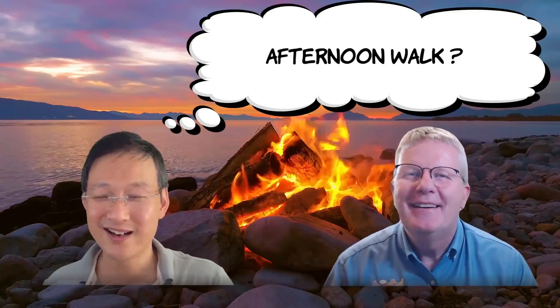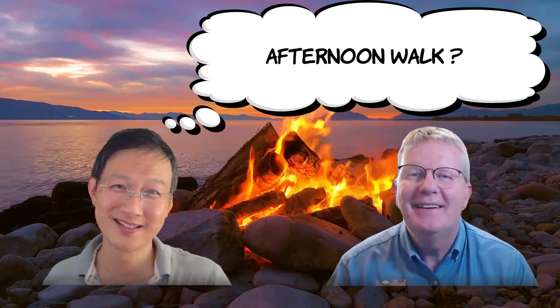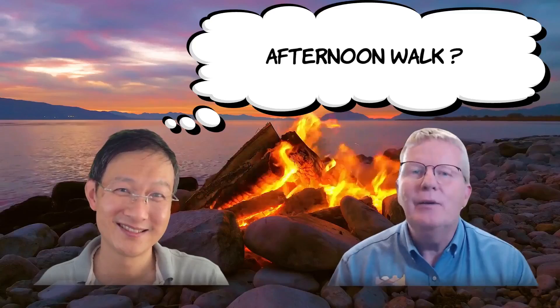Well Stephen, we've just enjoyed lunch and I think I need to get rid of those calories. Any suggestions for an afternoon walk? Yeah, I think we should start with a couple of suggestions I've got for you.